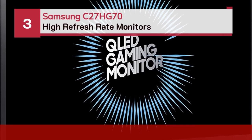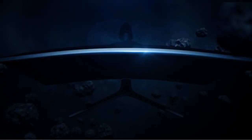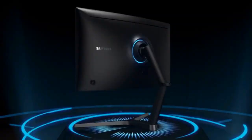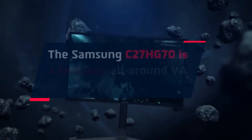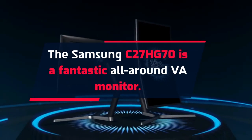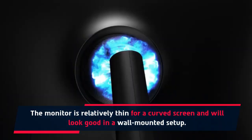Number 3: Samsung C27HG70. The Samsung C27HG70 is a fantastic all-around VA monitor. The monitor is relatively thin for a curved screen and will look good in a wall-mounted setup.